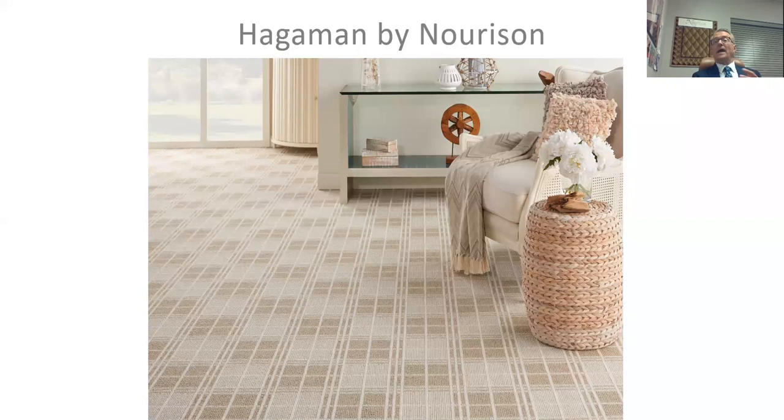Thank you for spending a few minutes with me. I wanted to profile what the Hageman by Neurason line is about, why we have it in the Neurason brand, and how it fits into what may help you do business. I'm going to switch to a quick PowerPoint presentation to show you a little bit about what we're about.